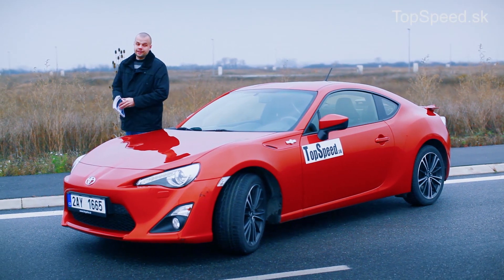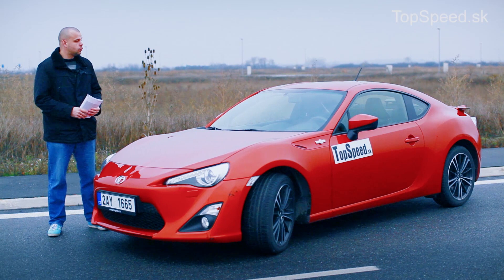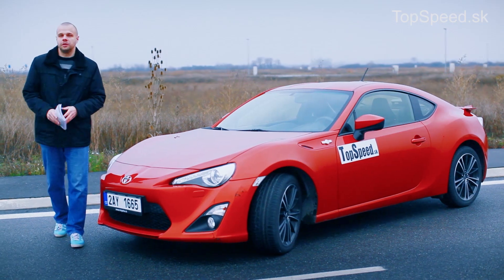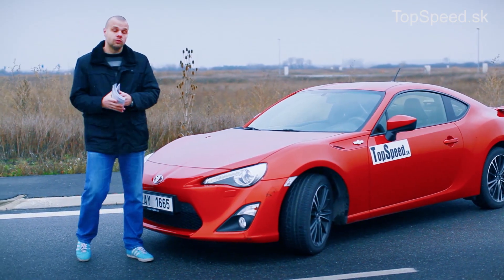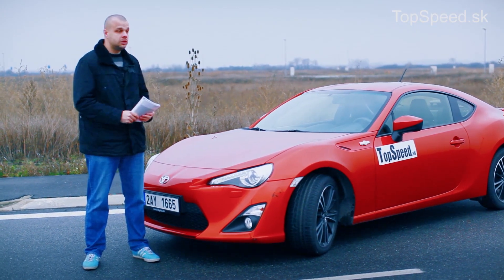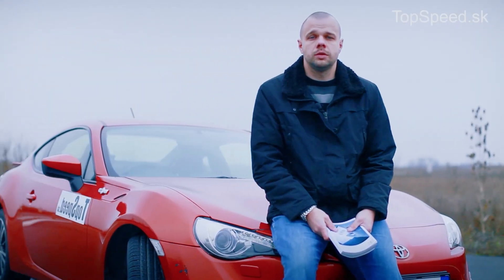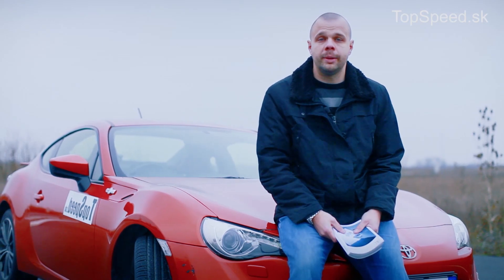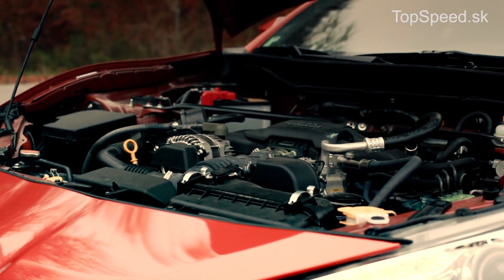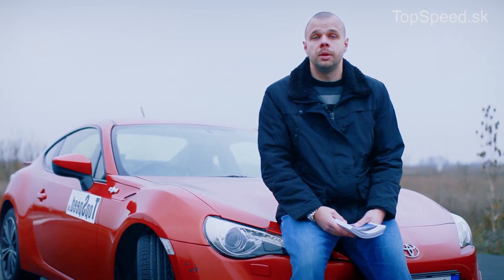The development of the GT86 took a total of 5 years. It is a very complex car - for example, the manual for this car is about 600 pages, with 200 pages dedicated only to the motor. The engine is a classic 2-liter boxer from Subaru, which we know from the Impreza. The gearbox is the one we know from the Lexus IS or Toyota Alteza.